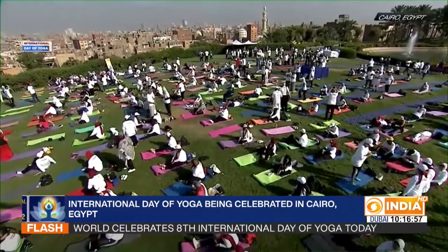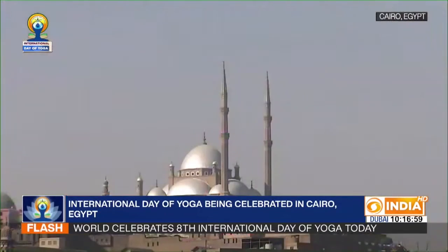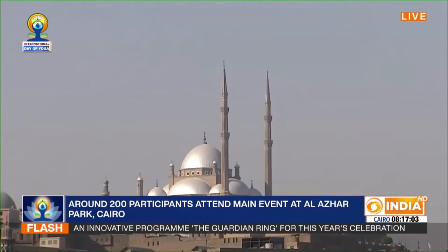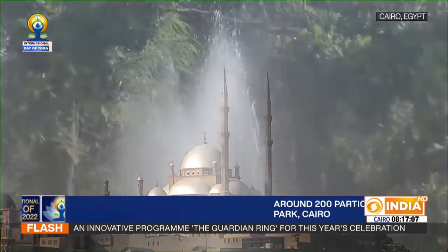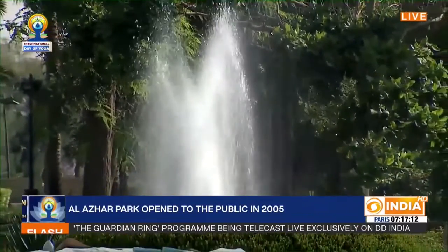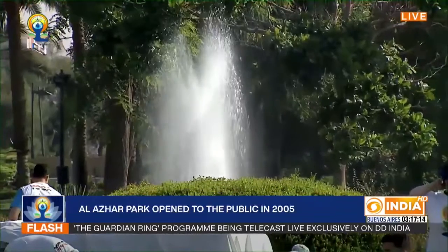This park was created by the historic city's support program of the Aga Khan Trust for Culture and it has since been one of the significant tourist attractions in Cairo — one more iconic place now associated with yoga.